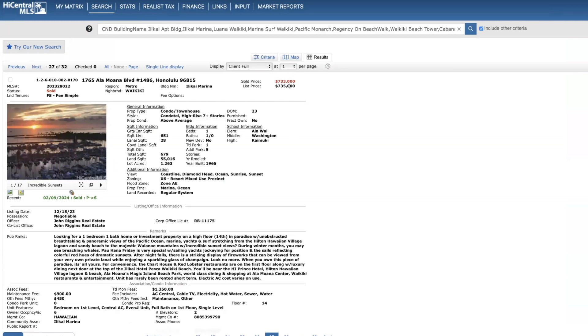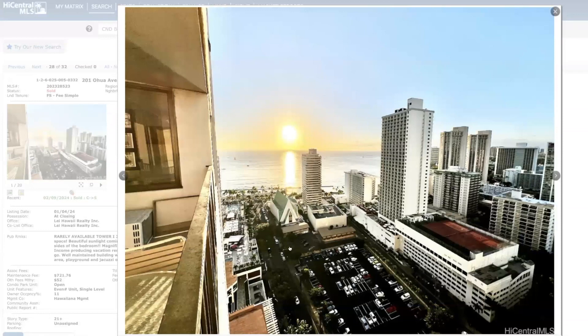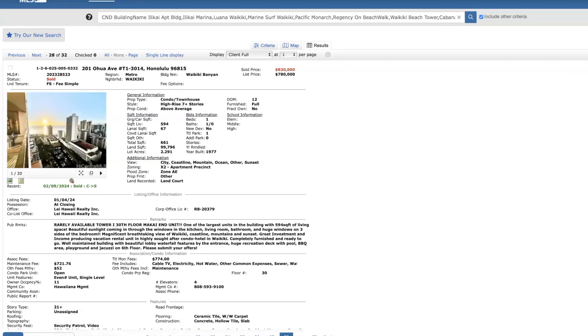Iwakai Marine on the 14th floor — this is a good comp to the other unit that just went back on the market this past week. $733,000, $2,000 below list price, 23 days on the market, 651 square feet, one bed, one bath. Waikiki Banyan — this one was financing, 30th floor in Tower 1, sold for $50,000 above list price, 12 days on the market. My concern here is this lot right here — currently leased out to the Marriott. I think eventually it's going to be developed, and when it does, you're obviously going to lose a lot of your ocean view. And it's a little deceiving because you have to look at a steep angle to capture that view — otherwise you're looking directly at the Hilton Hotel from your living room.